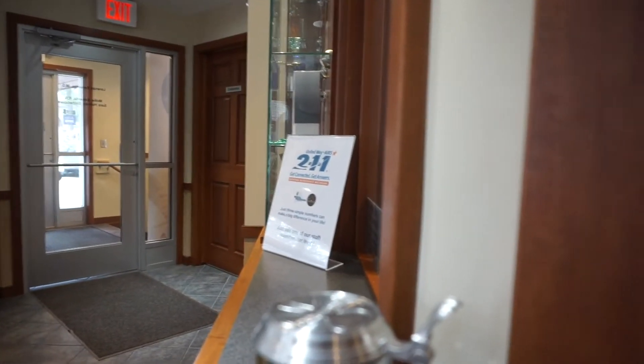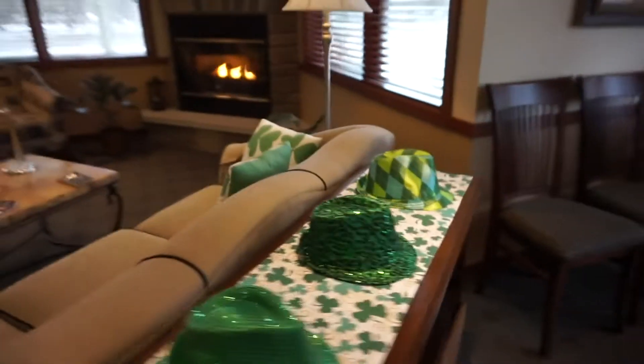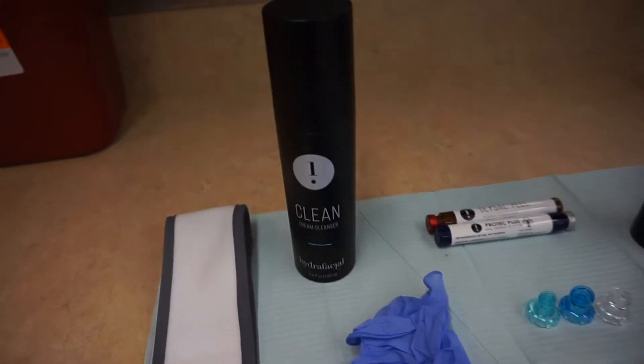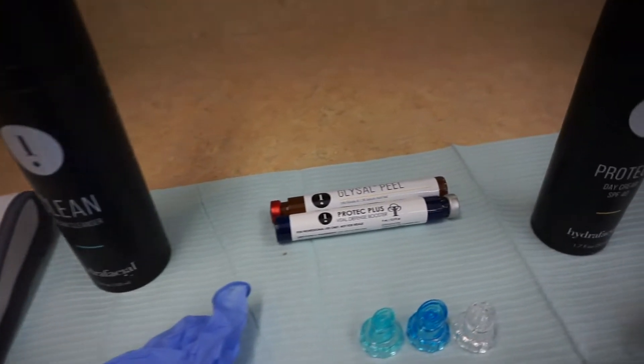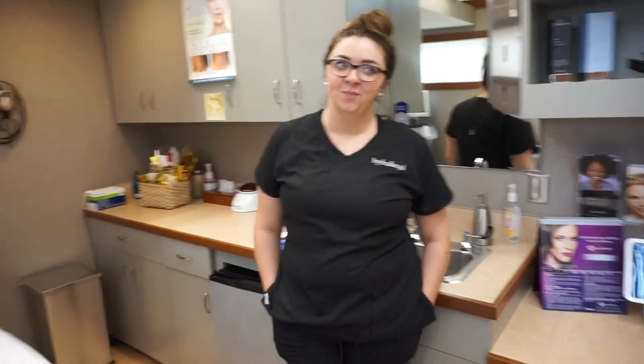We've arrived at the spa. Hi, I'm here to see Sarah. Now I'm here with Sarah — so Sarah, explain to us the process of Hydrafacial and what it even is, because I don't really know.